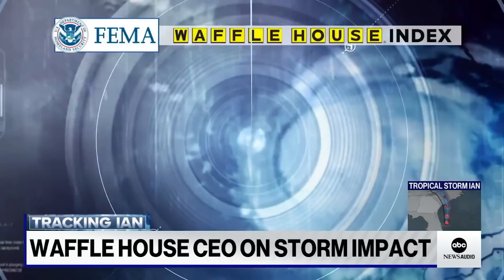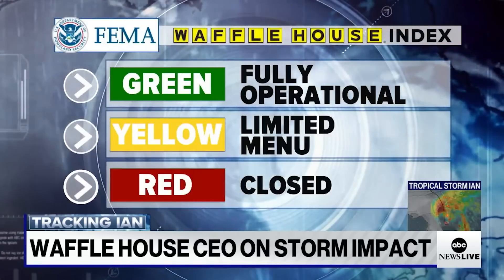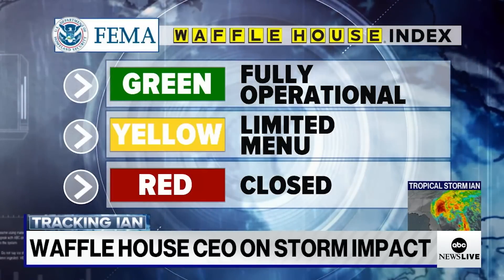Code green indicates a full-service menu, while a limited menu is under a code yellow umbrella. And if Waffle House is closed, then it's a code red.